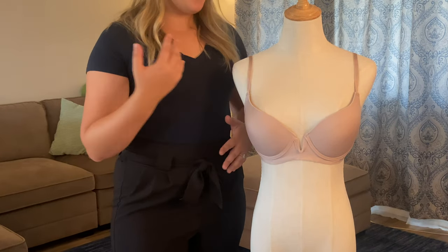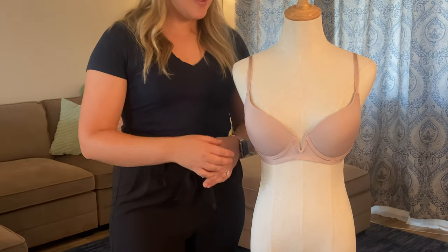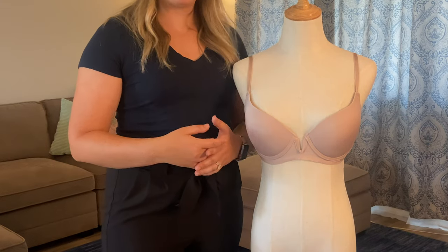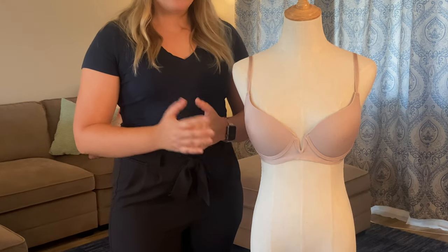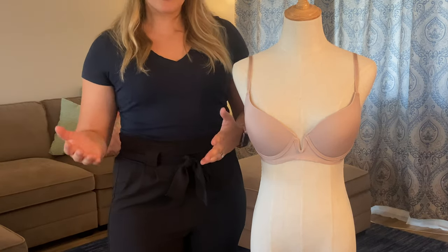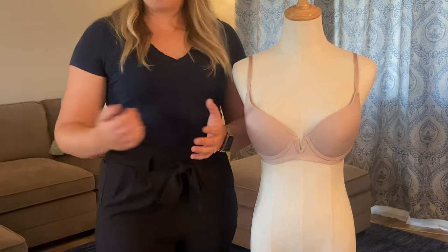Thank you so much for watching. If you want to learn more about t-shirt bras, please do check our site — we have a bunch of articles on t-shirt bras and we'll link some in the show notes below. Please do remember to like and subscribe to our channel for more education and content on types of bras and bra tips and tricks.